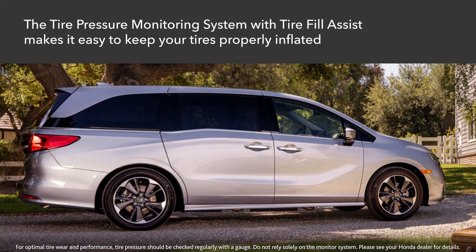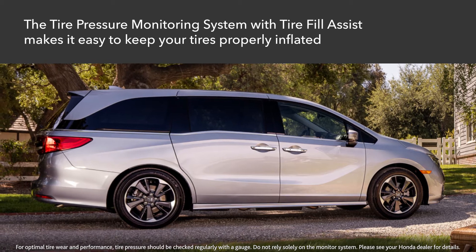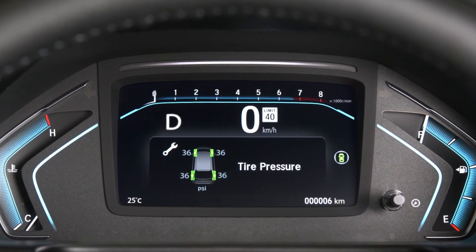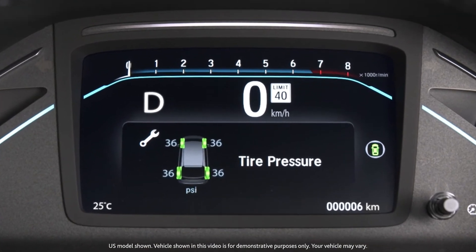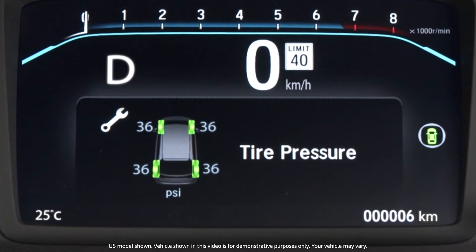The tire pressure monitoring system with tire fill assist makes it super easy to keep your tires properly inflated, enhancing tire life and handling performance. This tire pressure monitoring system (TPMS) displays the actual air pressure for each tire in the instrument panel.